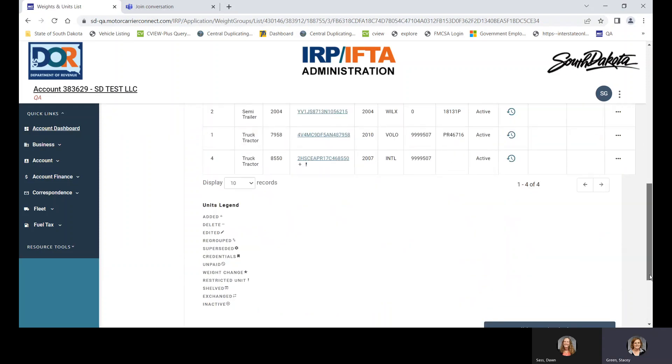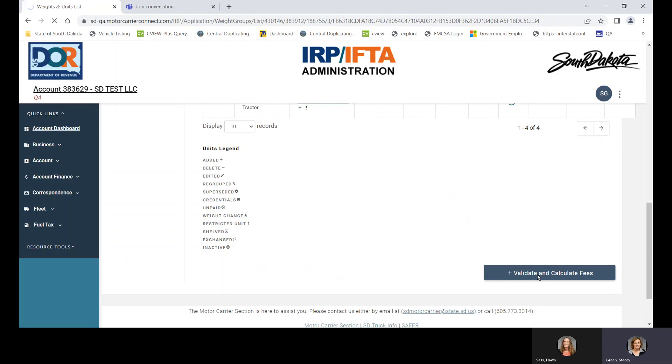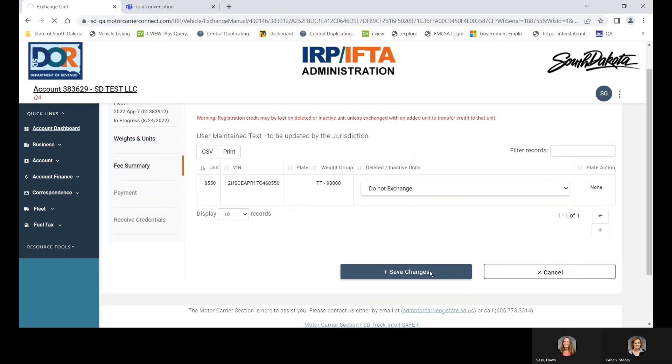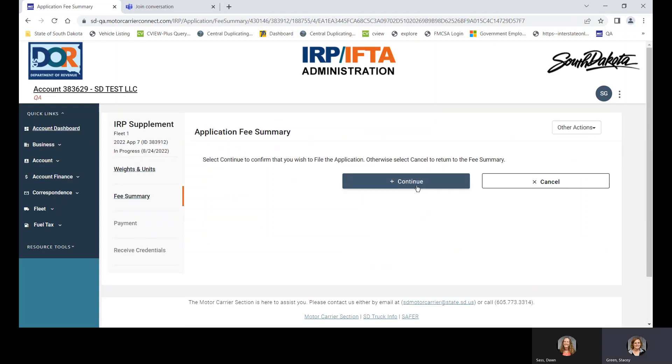Scroll down and validate and calculate fees. There is a unit sitting out there that's inactive and it's asking if we want to exchange it — we do not, I'll show that soon. Then we're going to file the application and continue.